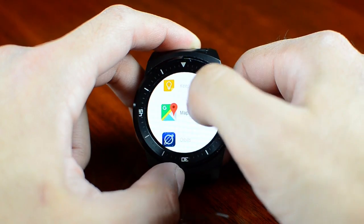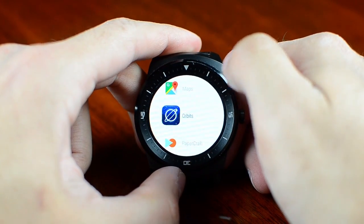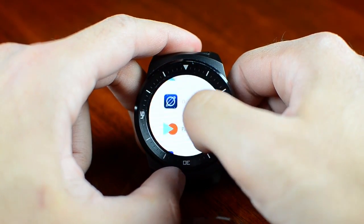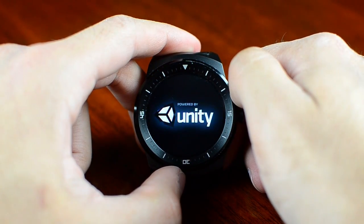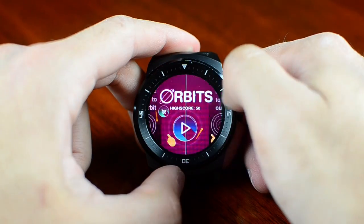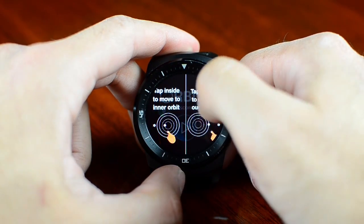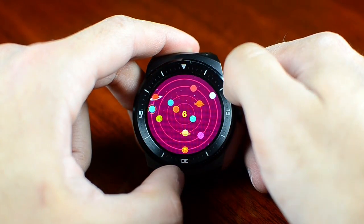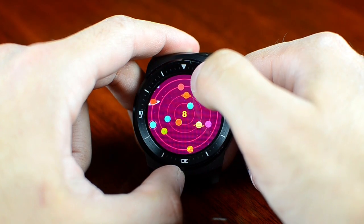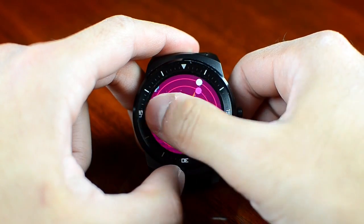We also have Google Maps — you can navigate, see a map, or find where you want to go. For games, we have Orbit, which is one of my favorite games where you have to jump between orbits to save the planet — in this case, Earth. It's a pretty neat game, easy to play, with some nice graphics. You tap to go to the inner orbit or out to the outer orbit.